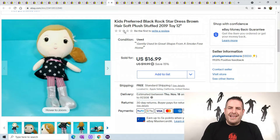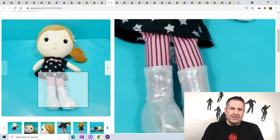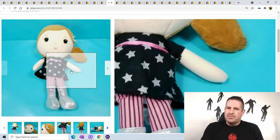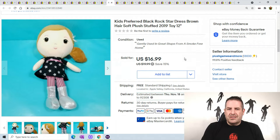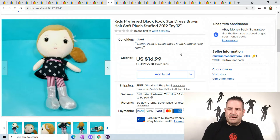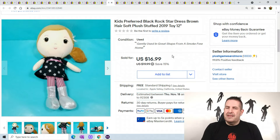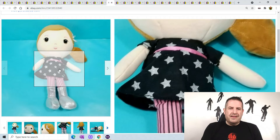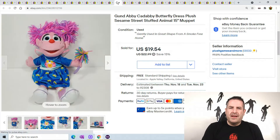This is a Kids Preferred black rock star dress doll — I wasn't too familiar with this character, but nothing special on the doll, so I just threw her up there for $20. I ran a sale and it came out to $16.99. I've talked about this before — when you get stars, moons, glitter, and shine, people want it even if it's not a special doll. Keep your eye out for anything like that.